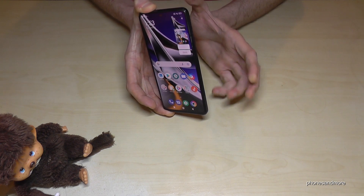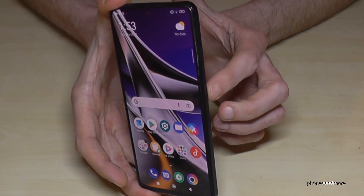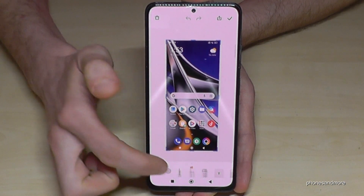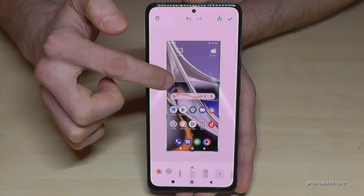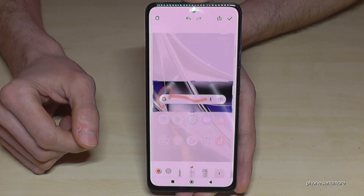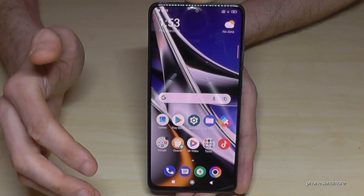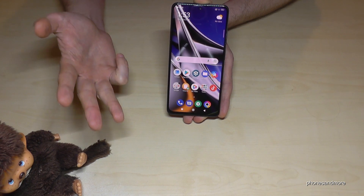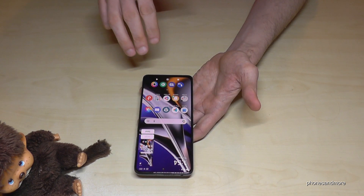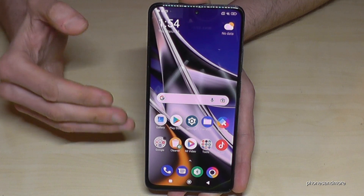You can also take screenshots. Press the power button and volume-down button simultaneously for a short time and you'll see a preview. You can share it directly via WhatsApp, Telegram, and so on. Tap the preview to draw, highlight, or crop part of it — very useful for cropping a section of a website. There's also a second way: swipe down with three fingers across the screen to take a screenshot.